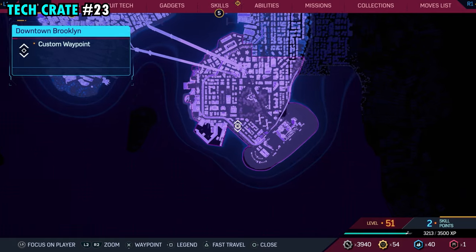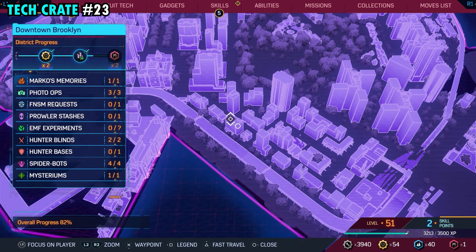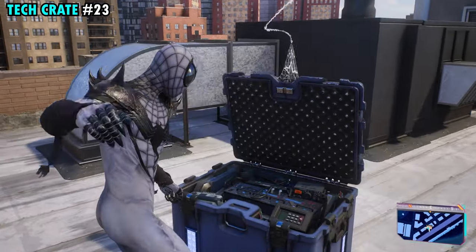Number 23 is found on the southern side of Brooklyn as well, and it's actually pretty close to our last one. It's going to be on top of this building you see right here. Make your way up top and next to the vents, you'll find tech crate number 23.